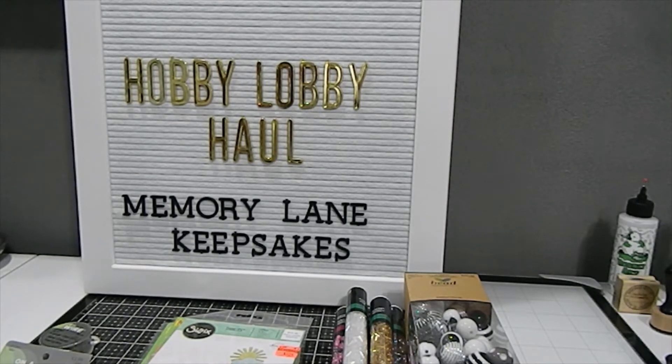You should get them while they are on clearance. A lot of times when they clearance something out, it means they will not be getting it back in the store, or it may come back in different packaging from a different company. So if you have items on your crafty list, this would be the time to go.